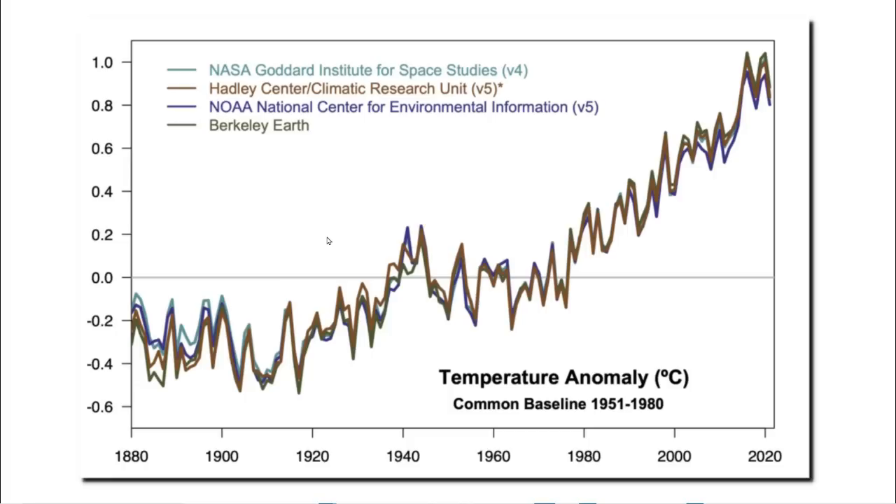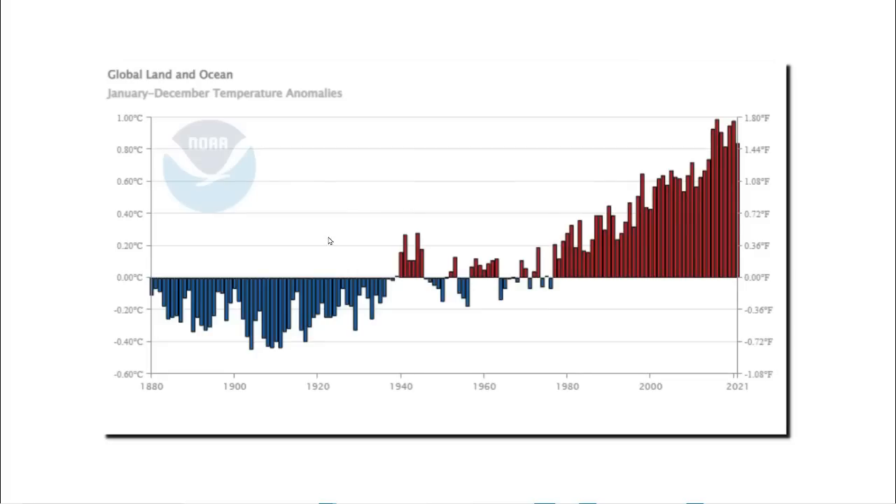All four of these temperature data sets are based largely on data from the National Oceanic and Atmospheric Administration. That graph shows the same thing: warming from 1910 until about 1940, then fairly flat until about 1980, then a lot of warming over the last 40 years.